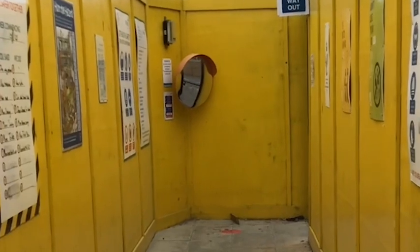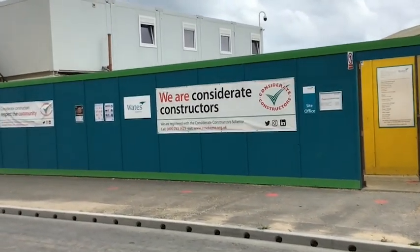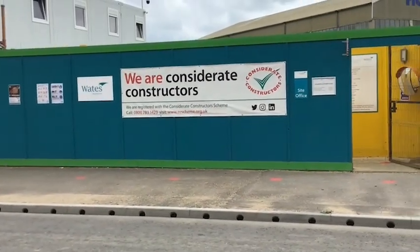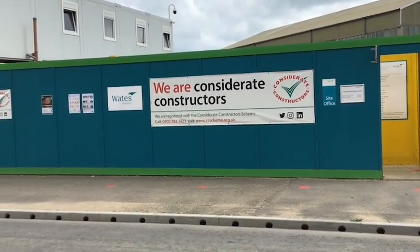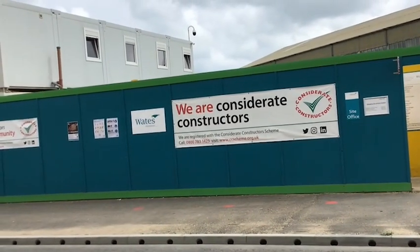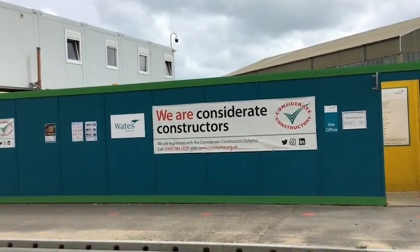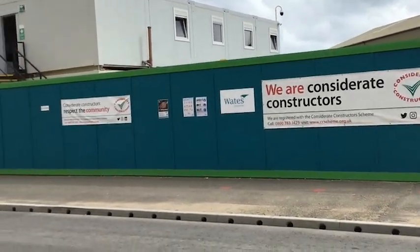It's bright yellow so nobody can miss it. Daedalus Village is part of the Considerate Constructors scheme, which means you get visited and scored on a regular basis on how well you're doing and how considerate you are as a neighbour and part of the community. We've got a score of 43, which is quite high, so we're very pleased with that.